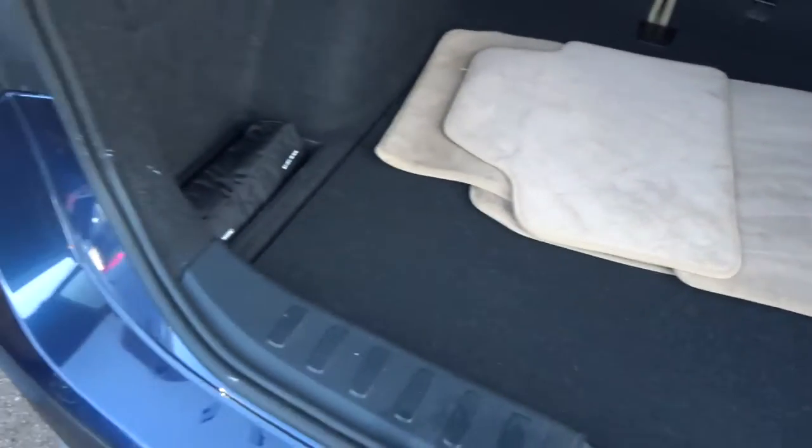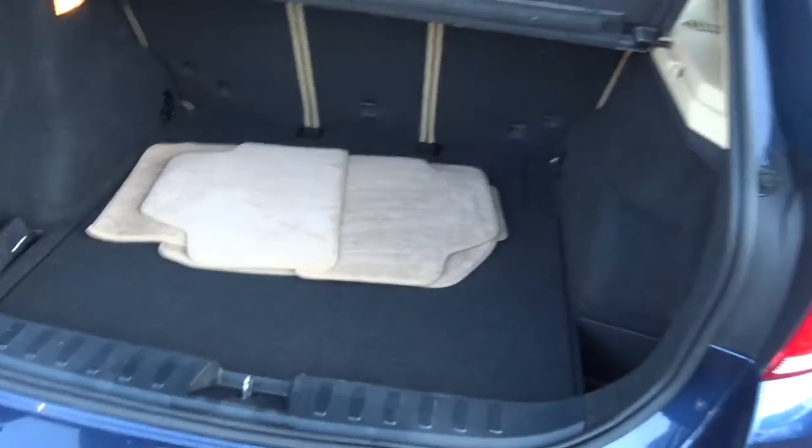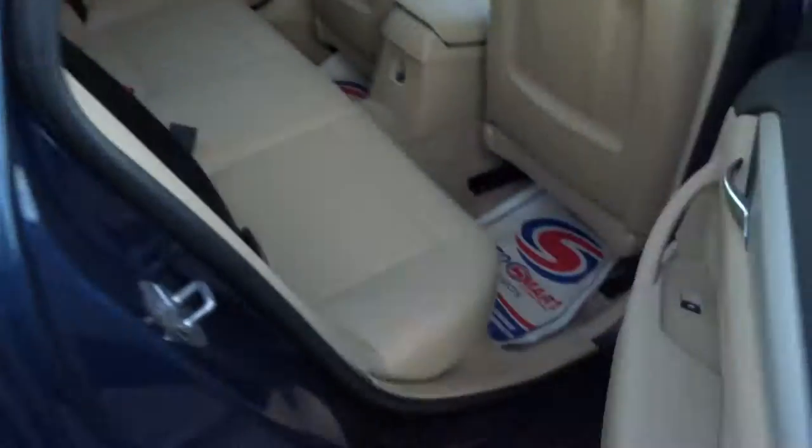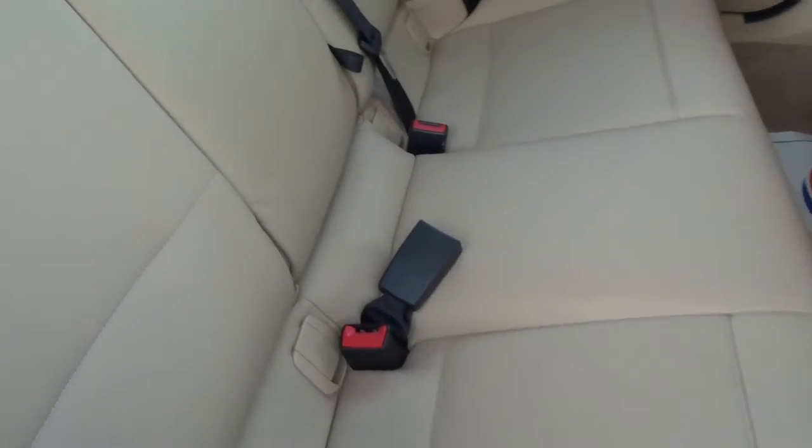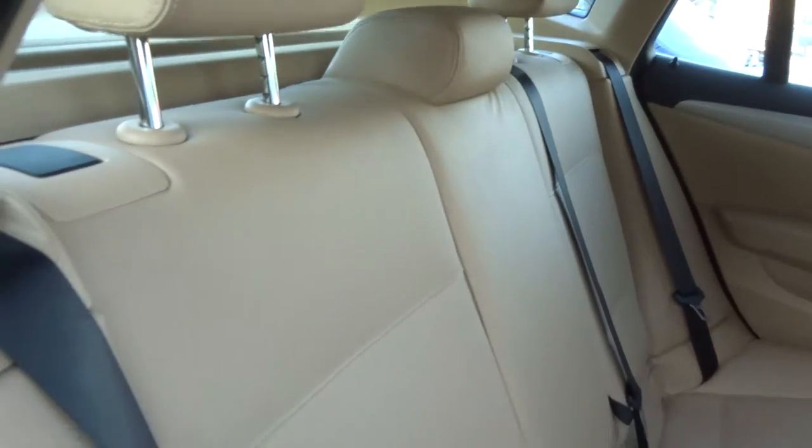Because they're run-flat tyres, if you do have an issue you can use that. We've got a first aid kit as well. As I said it is Magnolia leather interior. I will also say it smells fantastic in here.